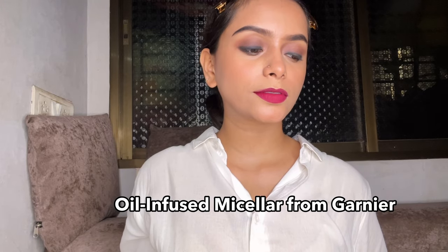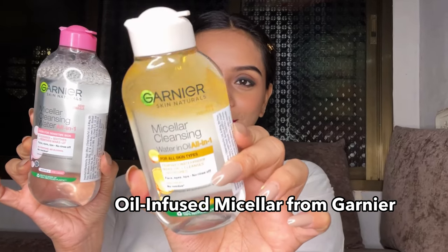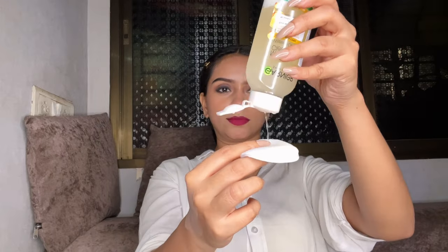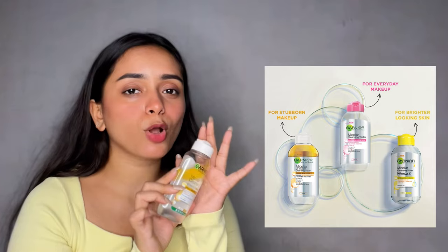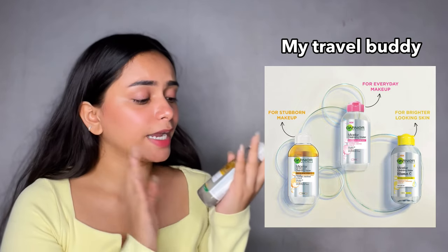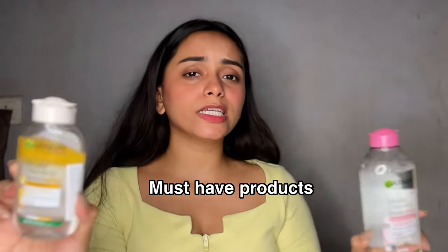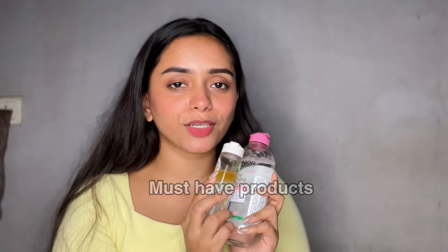Whenever I do heavy or waterproof makeup, I switch to the oil-infused Micellar Water from Garnier, because it makes it even easier to take off all the waterproof makeup and nourish my skin without leaving any greasy finish. The micellar water that comes in the smaller size is my travel buddy — I take it everywhere when I'm traveling. These micellar waters are literally a must-have in my skincare regime.